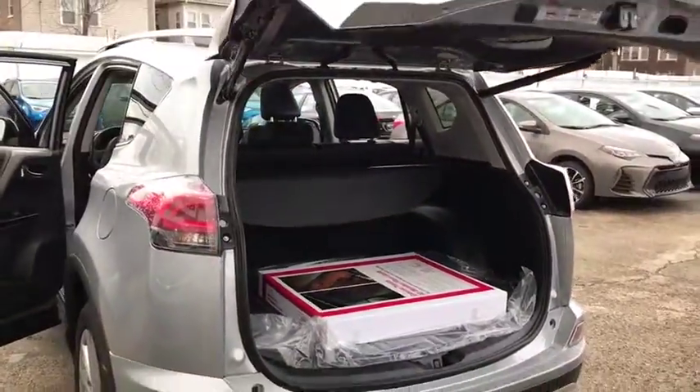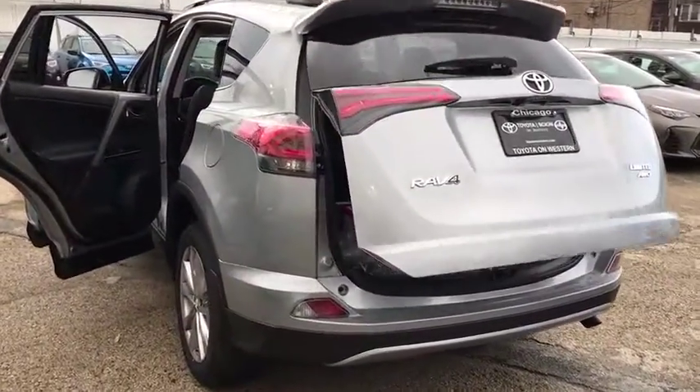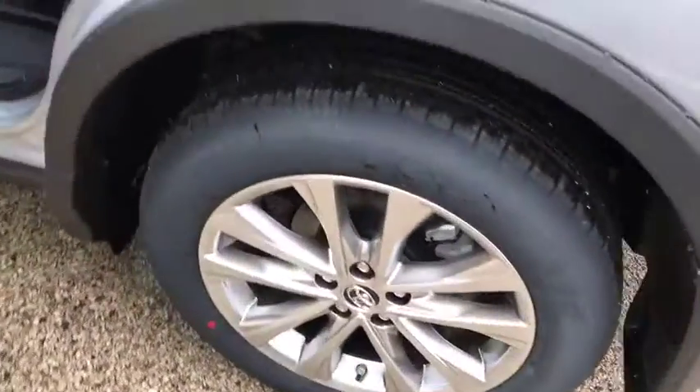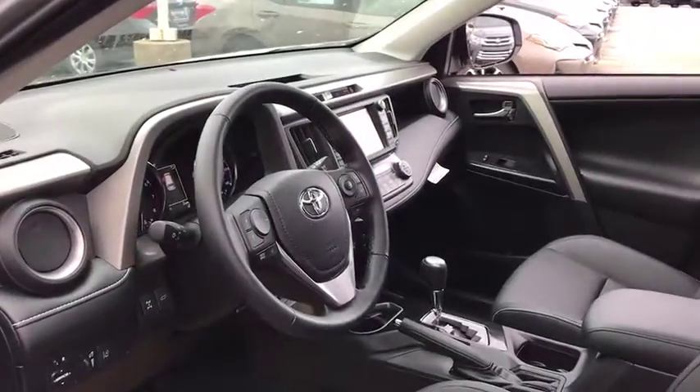Here are some of this vehicle's great options: anti-lock braking system, stability control, power liftgate, navigation system, backup camera, keyless entry, traction control, lane departure warning, steering wheel audio controls, all-wheel drive, Bluetooth.